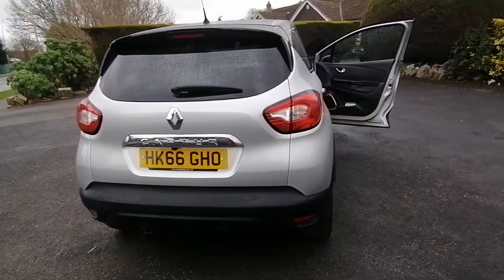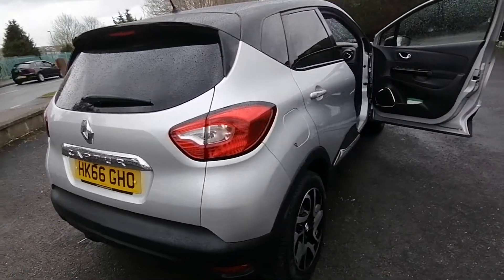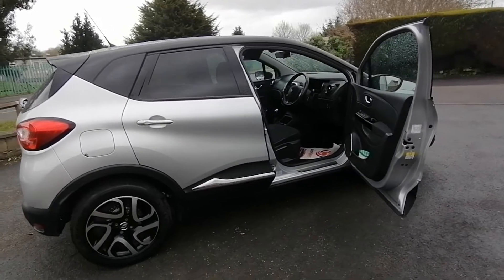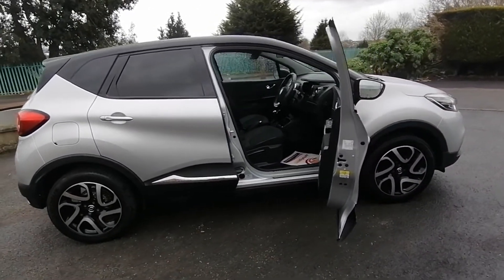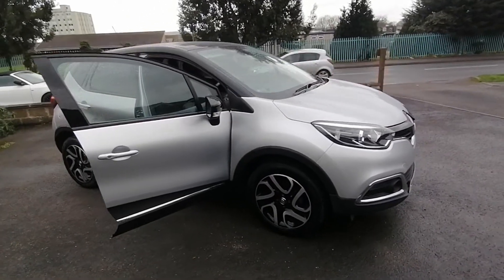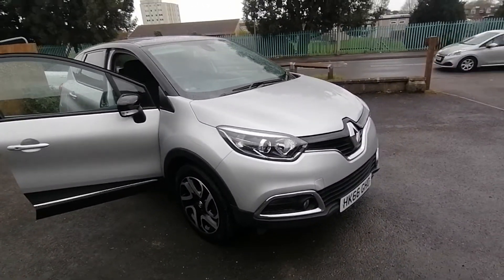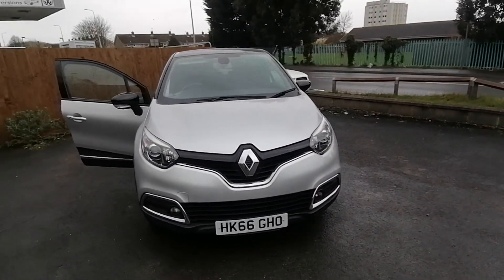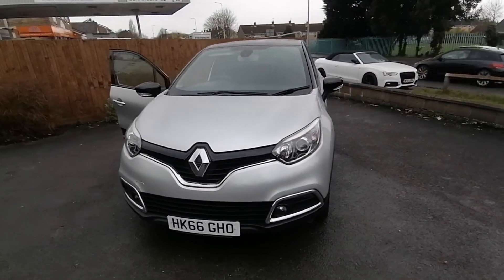The vehicle is offered with a new MOT and service at point of sale. Finance is available, as is part exchange. We offer a click and collect service and also nationwide delivery. If you'd like to know any more about this vehicle, please inquire with us at Auto Wholesale. Thank you very much for your time.